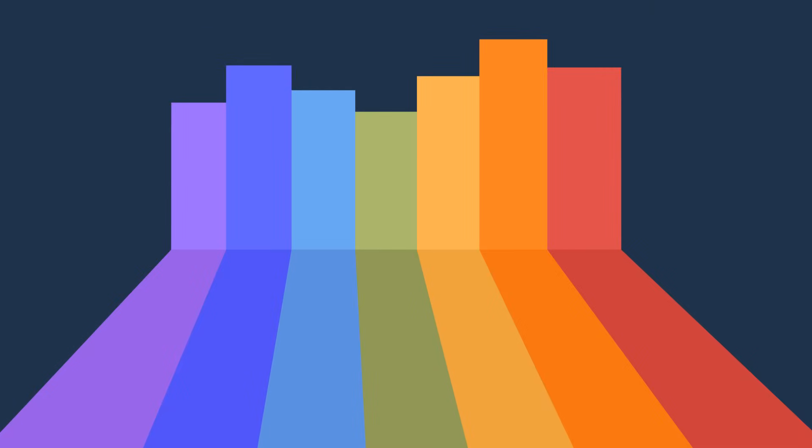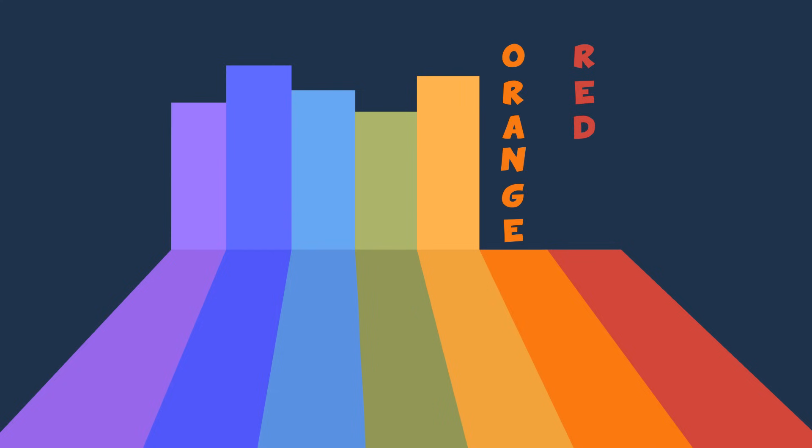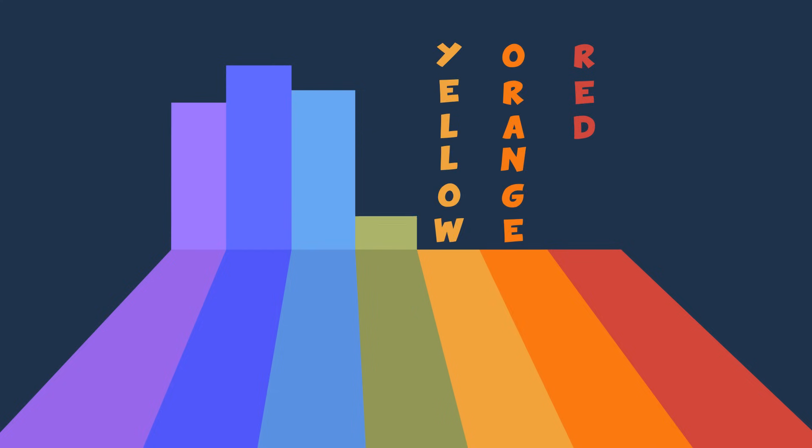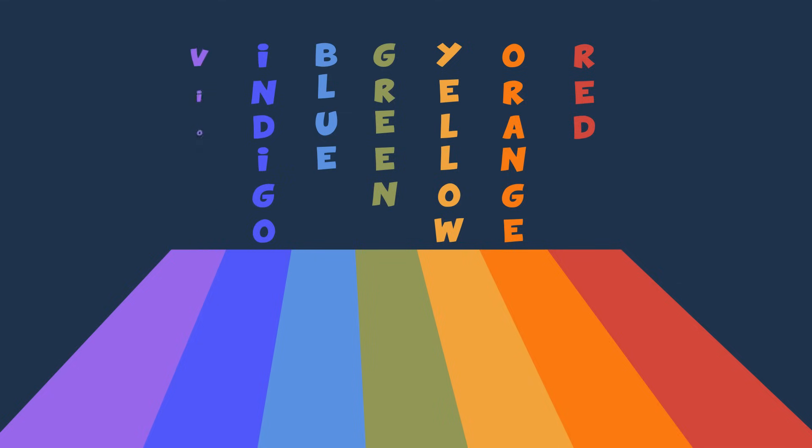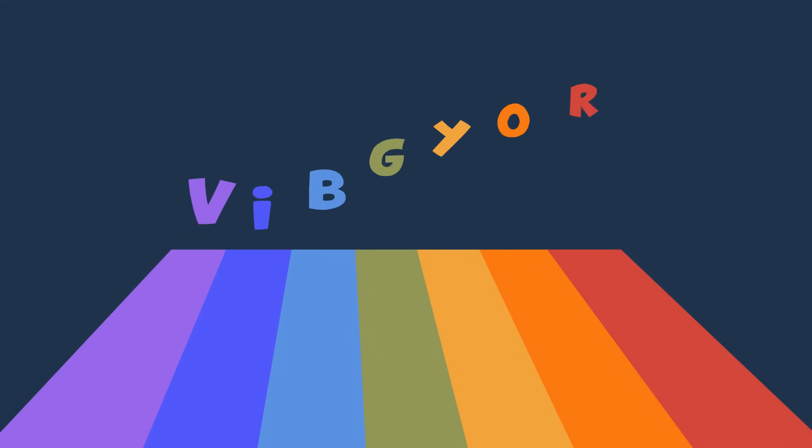Can you identify these colors? Come, let's say their names together: Red, Orange, Yellow, Green, Blue, Indigo, and Violet. Together, they are also called VIBGYOR.